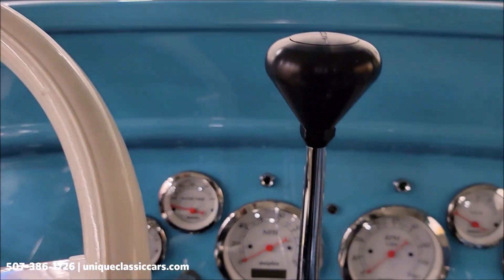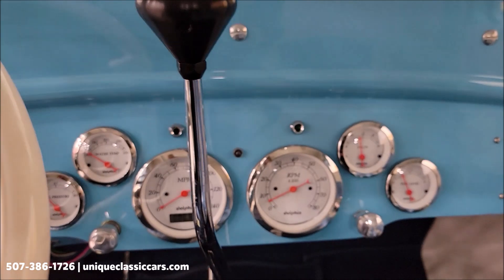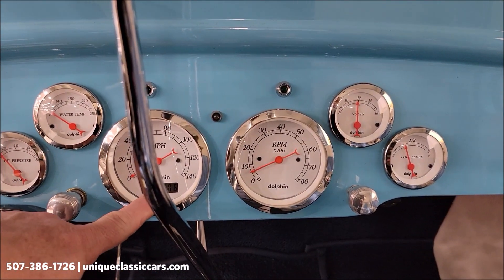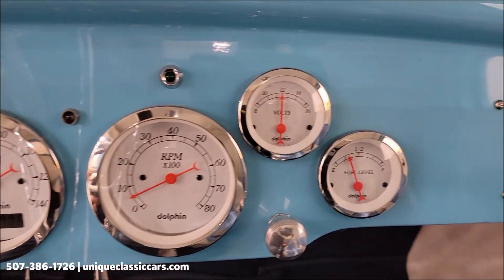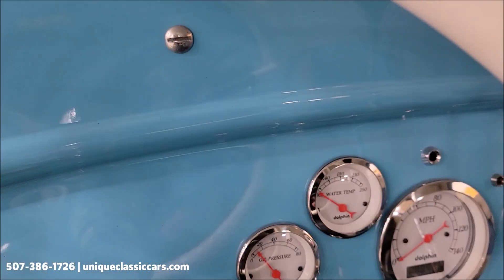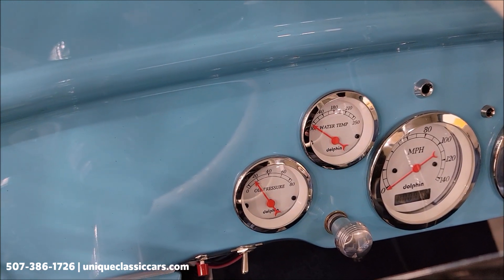Let's go ahead and fire it up — see it starts easily. Dolphin gauges. Like I said, it's about 706 miles, so that shows on the odometer. Fuel level and volts working. It was a cold start, so water temperature I wouldn't expect to be up much, and oil pressure you'll see slowly climb.